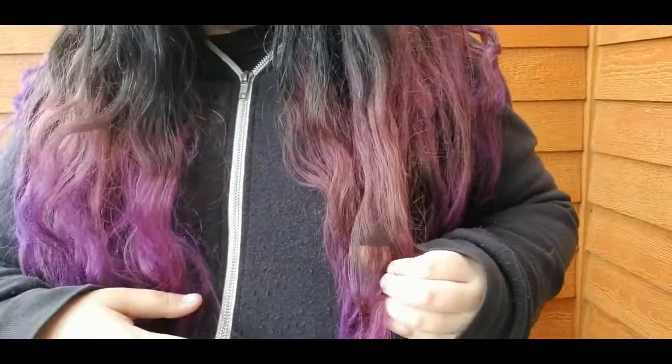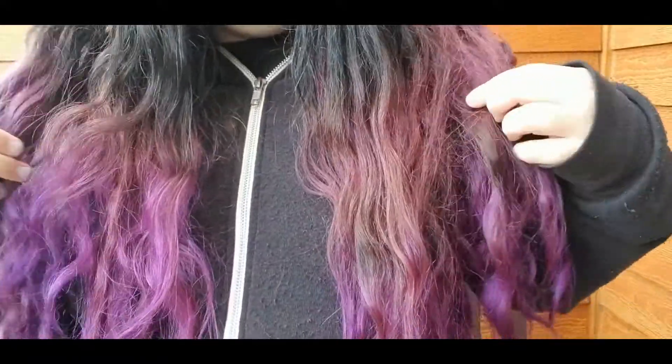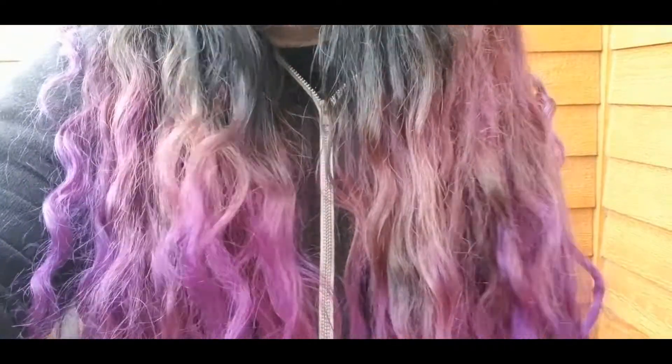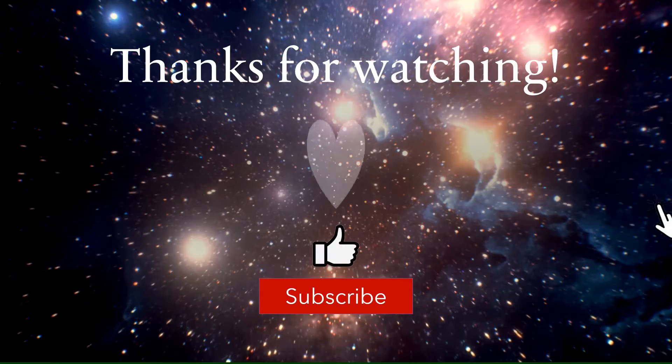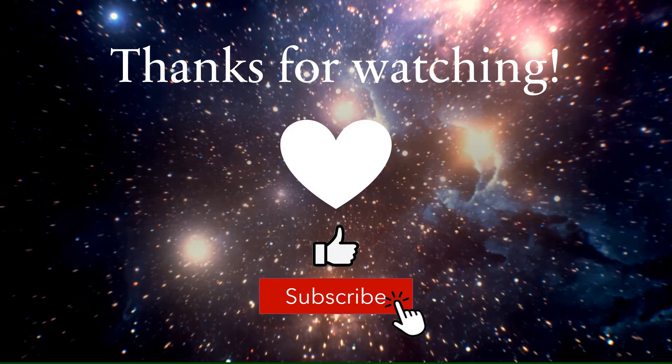Anyway, that's it for now. Thank you for watching and I hope to see you back soon for another video. Bye! Oh, you can really see it now — wow, yeah, that's pretty patchy. All right, now I'm saying goodbye. Bye! Thanks for watching, please hit the like button and subscribe for more videos like this one. Have a great day!